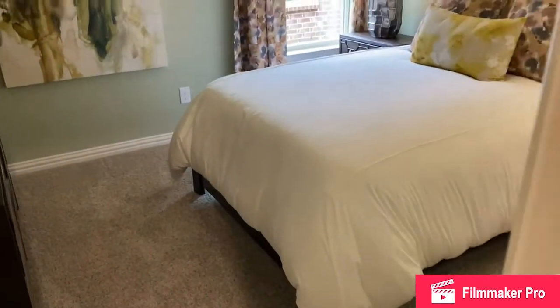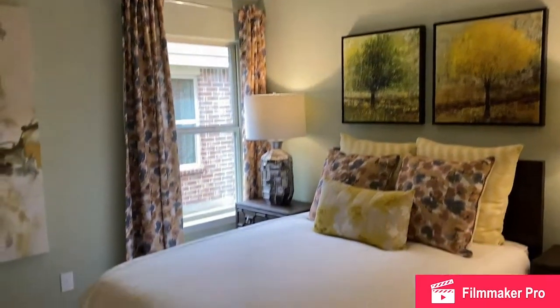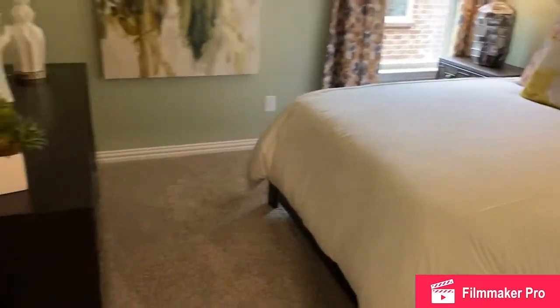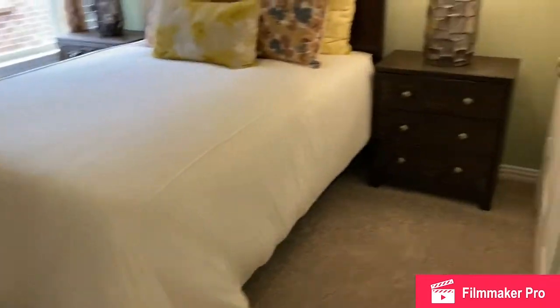And then there's another bedroom here, again with a double-door closet.